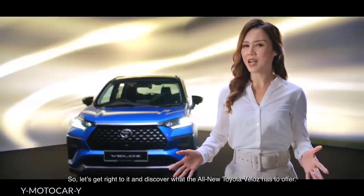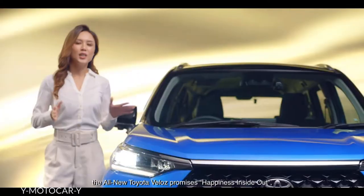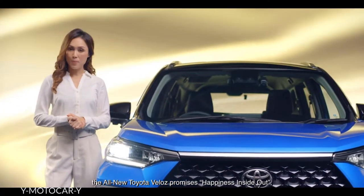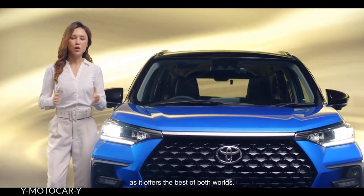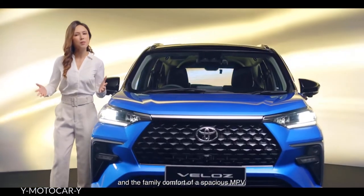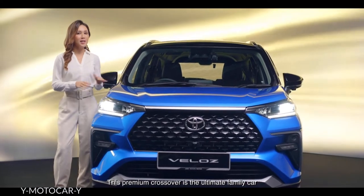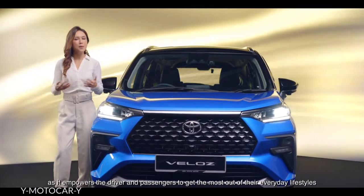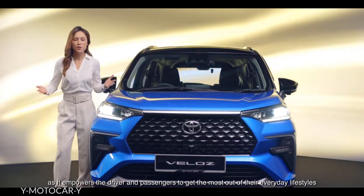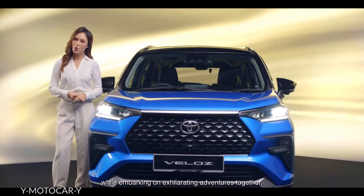Let's get right to it and discover what the all-new Toyota Veloz has to offer. The all-new Toyota Veloz promises happiness inside out as it offers the best of both worlds — the confident image of a premium crossover and the family comfort of a spacious MPV. This premium crossover is the ultimate family car, empowering the driver and passengers to get the most out of their everyday lifestyles while embarking on exhilarating adventures together.